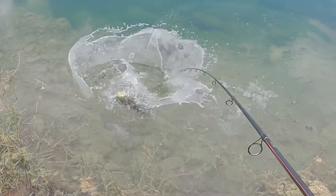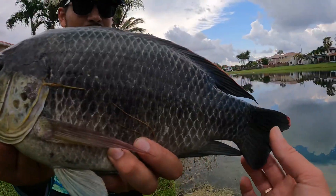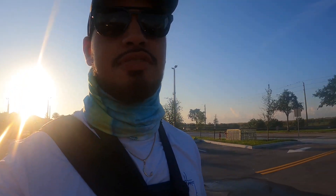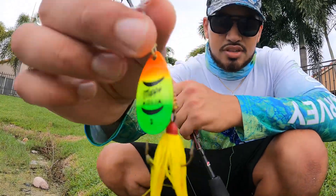Beautiful fish. The red tilapia. Look at that red. Check this side out. Beautiful tilapia. Alright guys, top shelf here. Let's get after it. Catch a peacock bass in seconds with this little spoon.